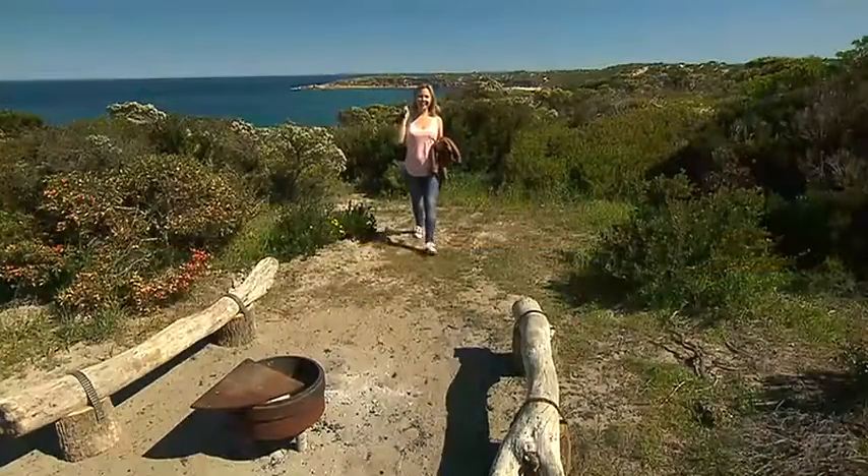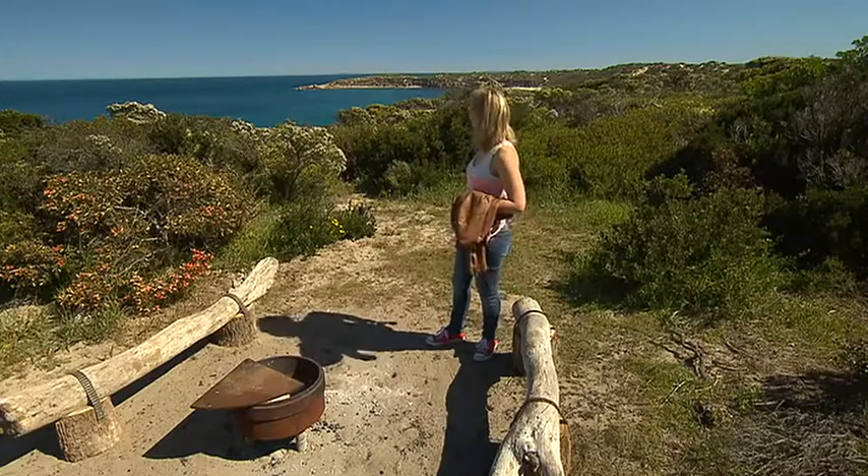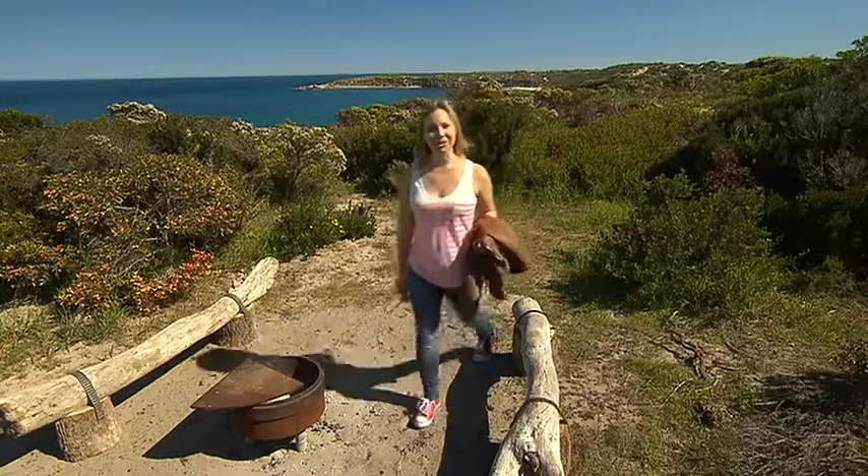That was stunning — the most incredible view, and just a beautiful walk and amazing scenery. It's lovely here. Time for a cool drink.